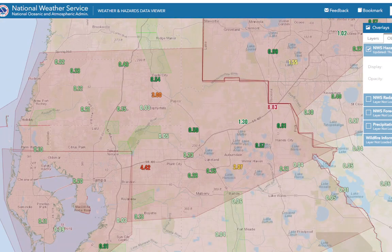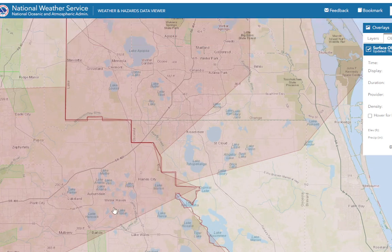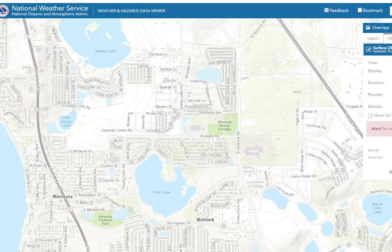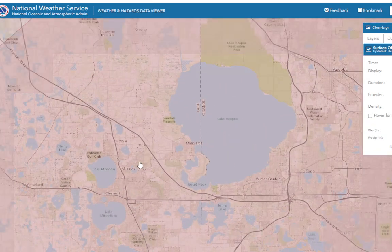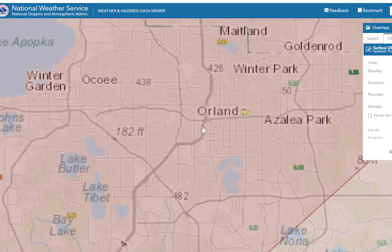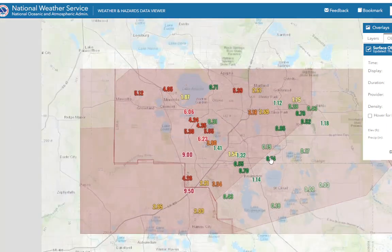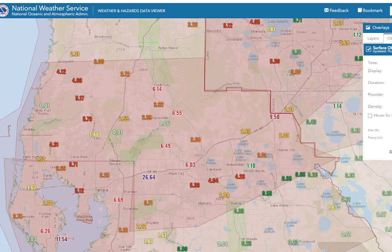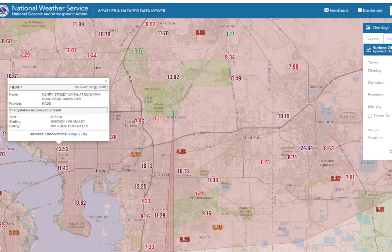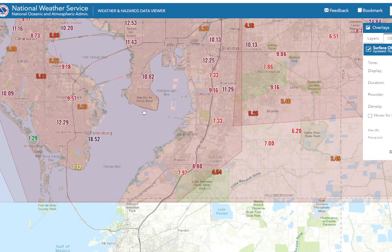If we move this to 3 hours, this is how much rain has fallen in the past 3 hours in some of these areas — 3 inches of rain in the past 3 hours. Orlando has received 2.59 inches in the past 3 hours. Going to 6 hours, you can see how these rainfall totals start really adding up. Going to 24 hours — over a foot of rain in Tampa. We've got 12.53 inches at Henry Street Canal. That's an incredible amount of rain that's in the ground.